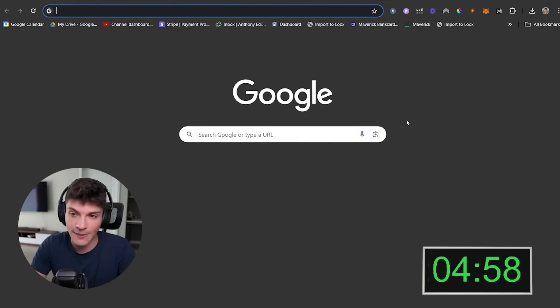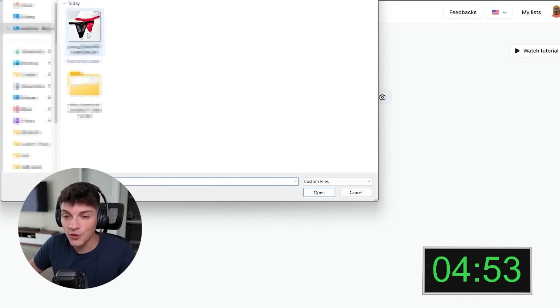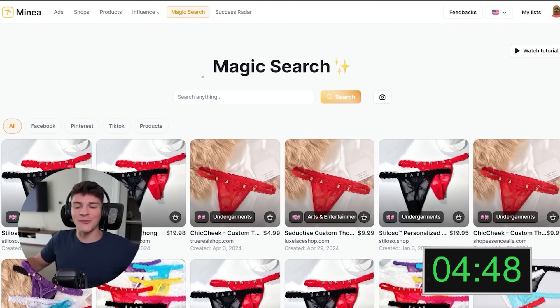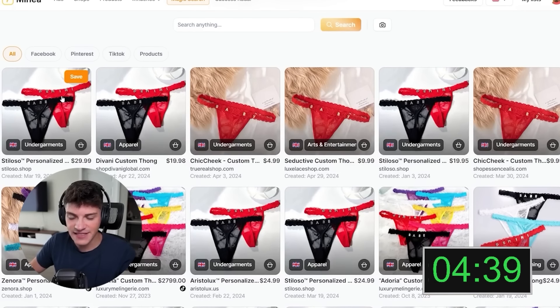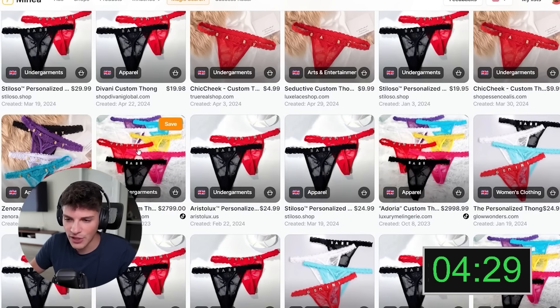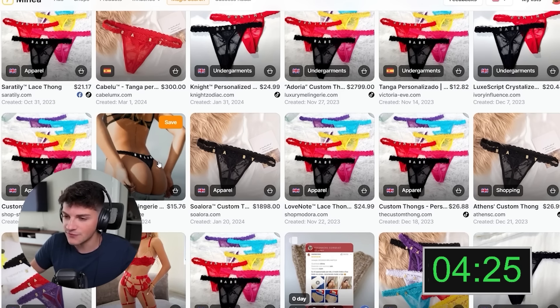We're going to go to Minya, sign in, click magic search, come to the camera, and upload a photo of the product. This is going to blow your mind - here is every competitor who has ever sold this thing. As mentioned, this product has been sold a lot but is always profitable. I've tested this hypothesis myself. We're just going to open up a few of these competitors in different tabs and find some that have different product images.